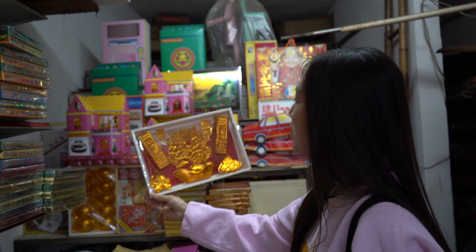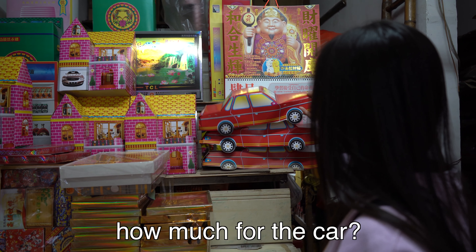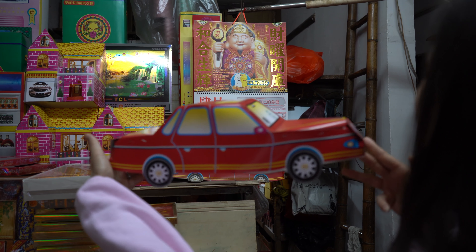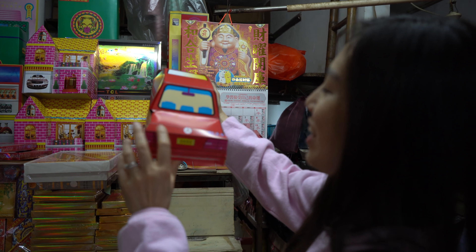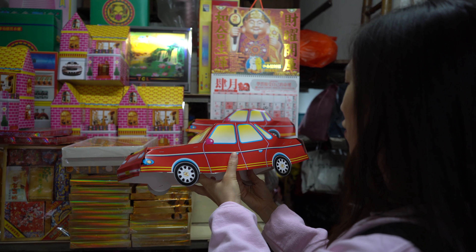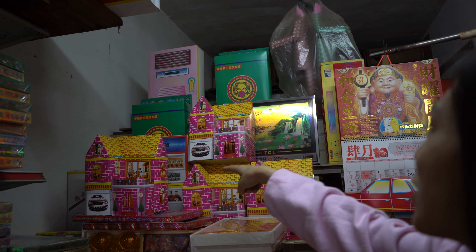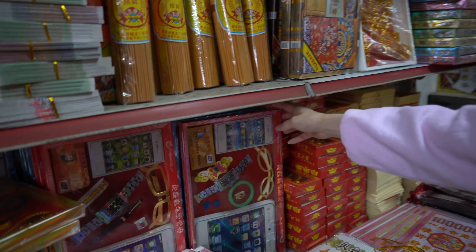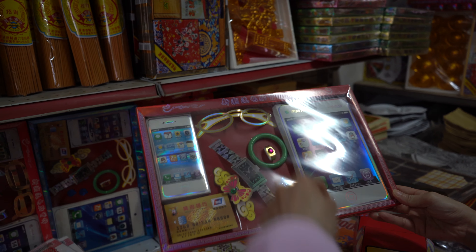And they have some golden stuff. The car is five RMB. Look at this — we have a washing machine, air con, a fridge, a TV, an iPad, iPhone, a bank card, a watch, and glasses.